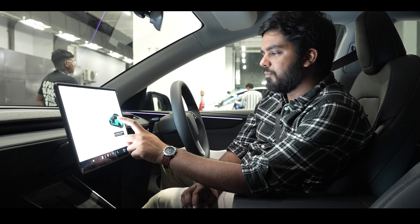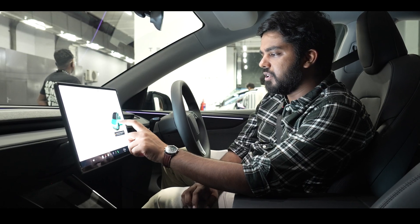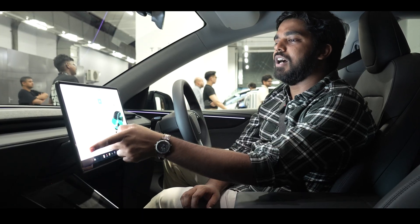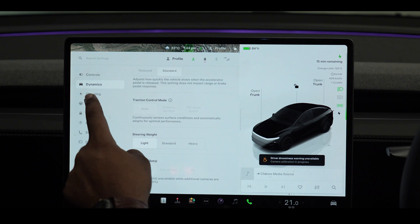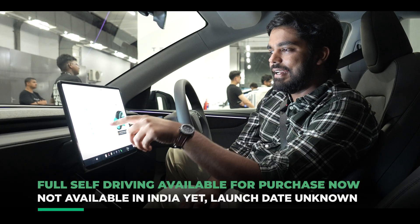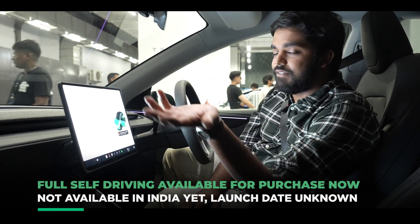When you see the car on the display, you can open the door, you can see which door is open, open the frunk from here, and open the trunk from here as well — pretty nifty. When you hit the car button, you have a lot of different controls: lights, dynamics, charging settings, and autopilot, which is basically Tesla's nomenclature for ADAS. Right now you have lane departure avoidance, automatic emergency braking, and everything.